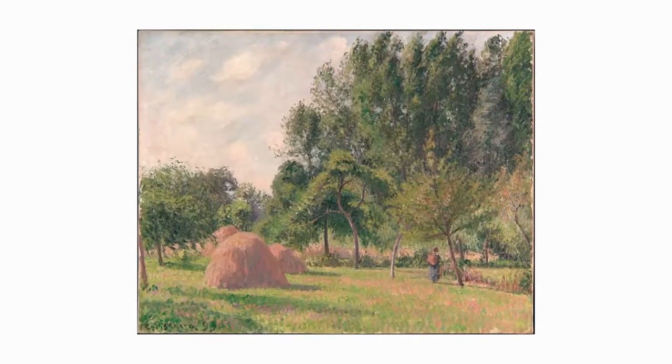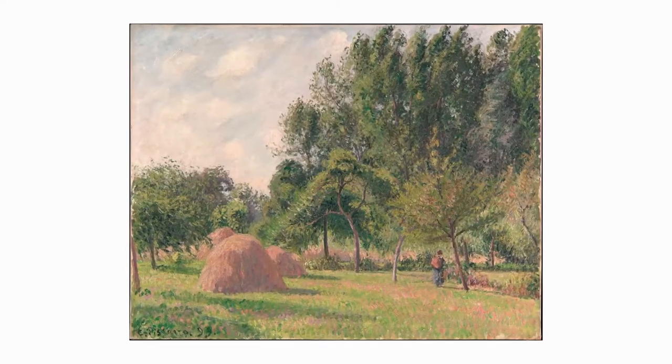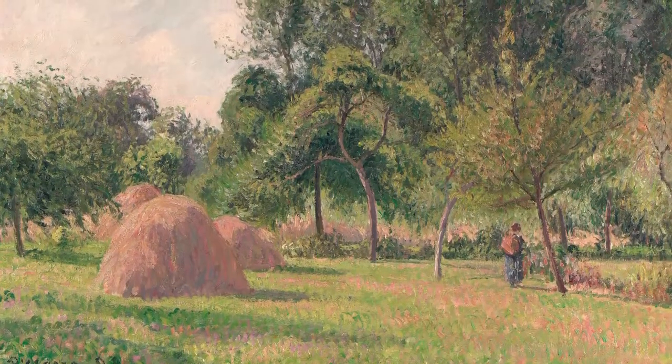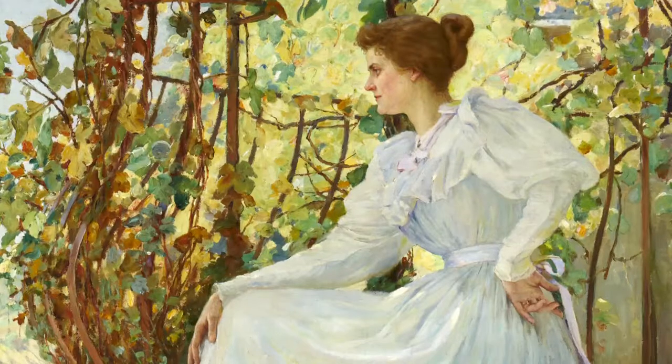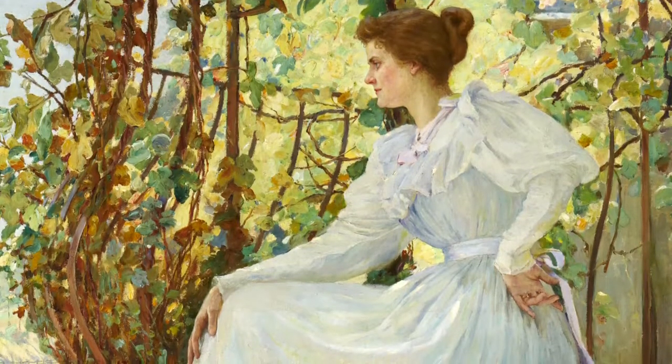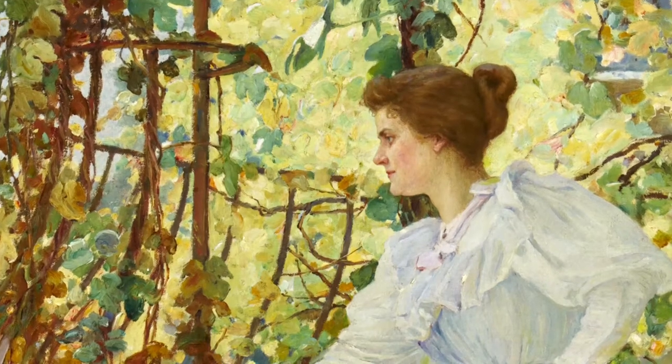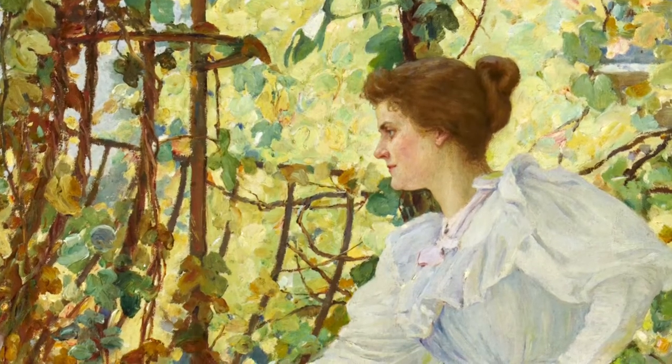In 1895 he was studying in Paris, and he surely would have seen works by the French Impressionists, like this beautiful landscape by Camille Pissarro from the Metropolitan Museum of Art's collection. And in his own nod to French Impressionism, Sharp painted his wife Addie in a beautiful French garden with the sunlight turning the green leaves into gold behind her.